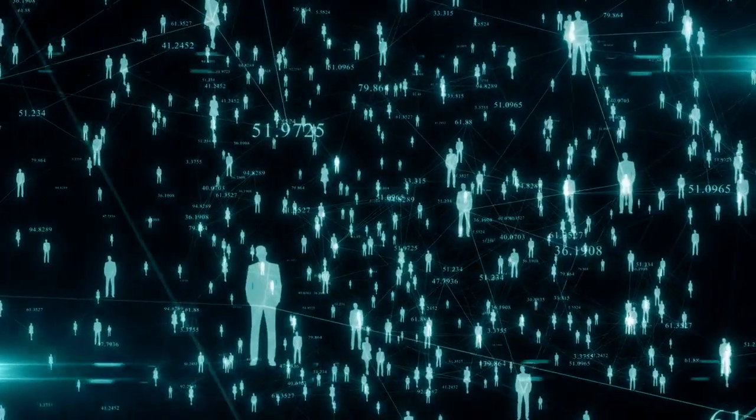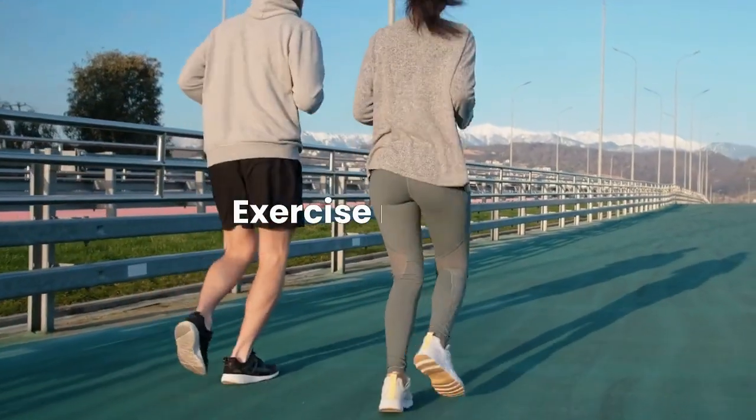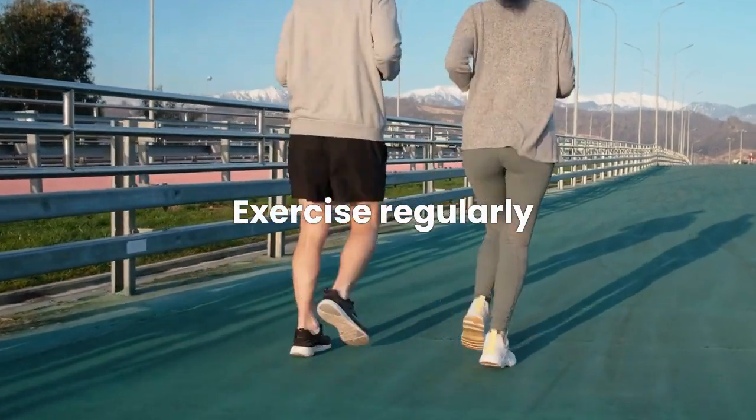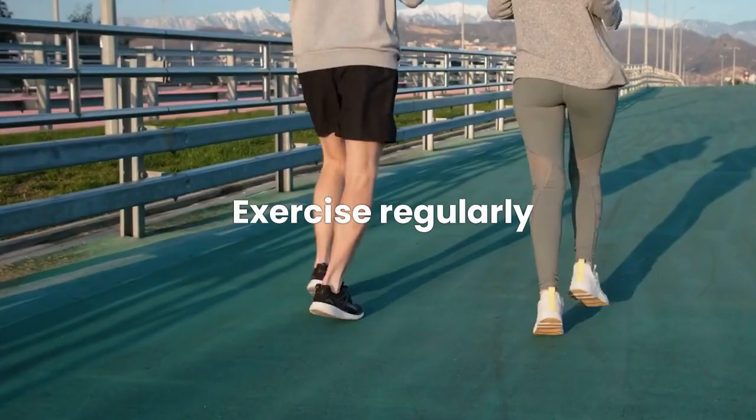Here are some of the ways you can do that. Exercise regularly — aim for at least 150 minutes of moderate-intensity aerobic exercise per week, such as brisk walking, cycling, or swimming.